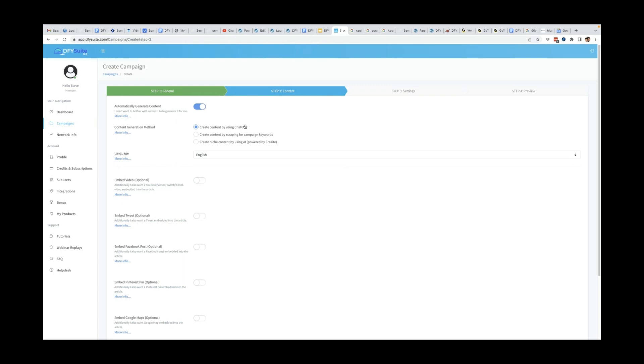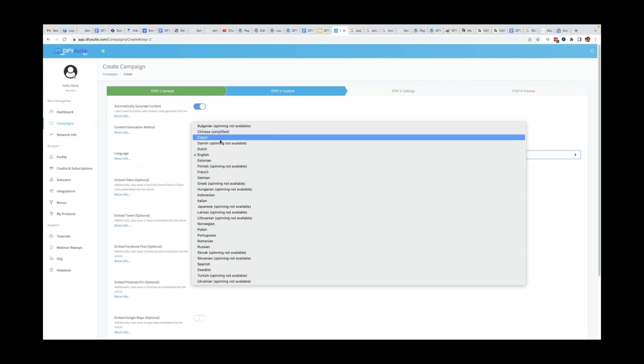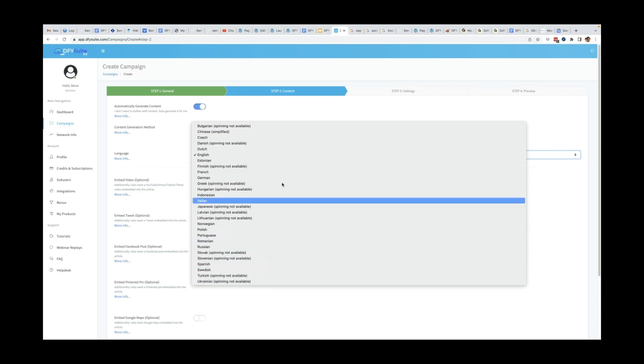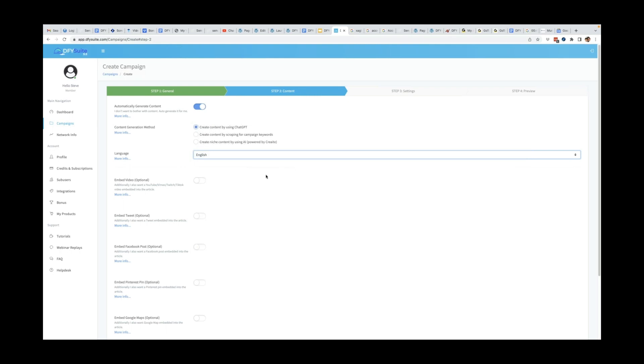The best part about the ChatGPT content option is that you don't even have to supply your own ChatGPT API details — we are running this on our account and eating the cost for that. You just have to select this as an option and you're good to go. These are the languages that are available built into Done For You Suite right now — I'll give it a second if you want to screenshot that.